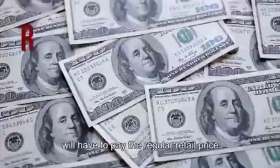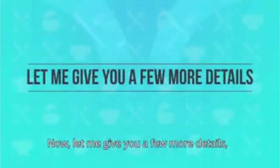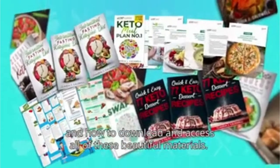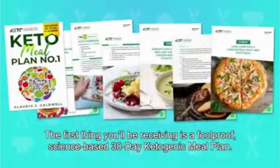Anyone who misses this anniversary gift will have to pay the regular retail price of $79 if they want access on a later date. Let me give you a few more details about what you'll receive with this keto kickstart packet and how to download and access all of these materials. The first thing you'll be receiving is a foolproof, science-based, 30-day ketogenic meal plan.